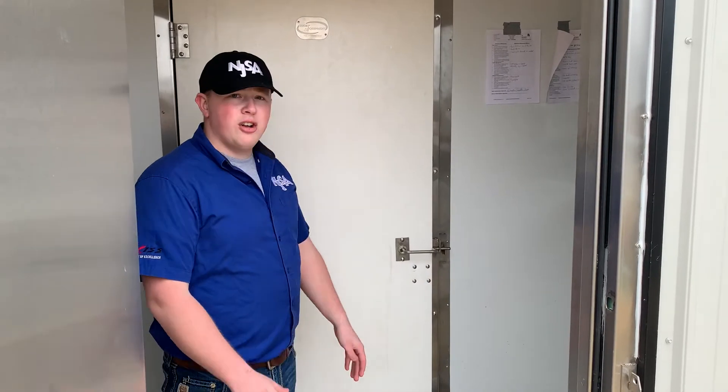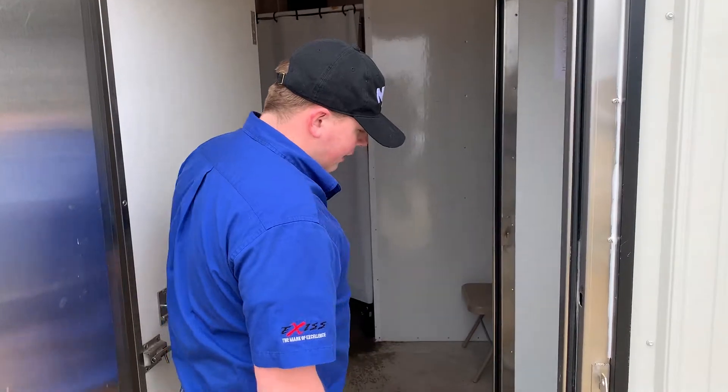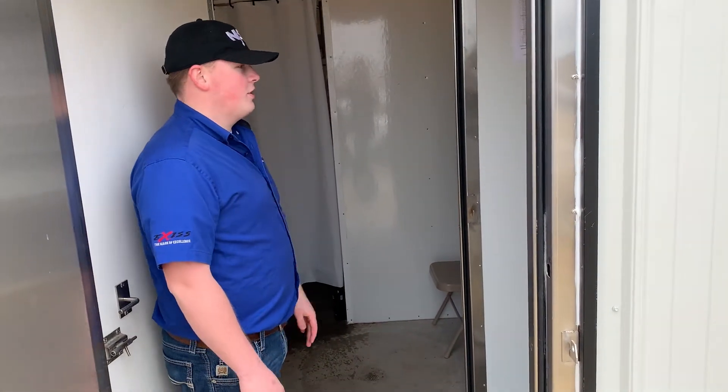So inside this first room, the pre-staging room, is where you'll take all your shoes off and leave your shoes on this side. Then you'll open the next door, and once your shoes are off, you'll cross the red line, take off the rest of your clothes, and then go into the shower.